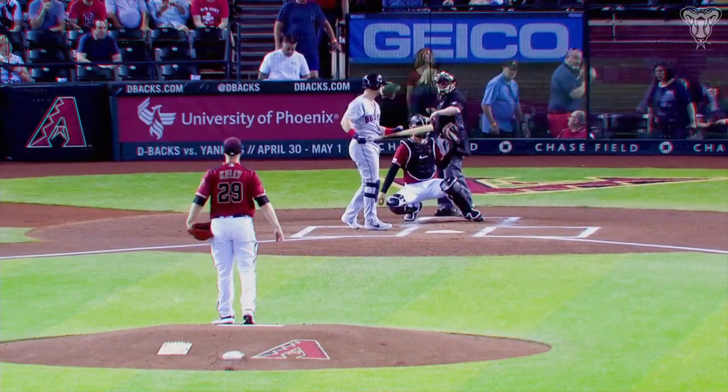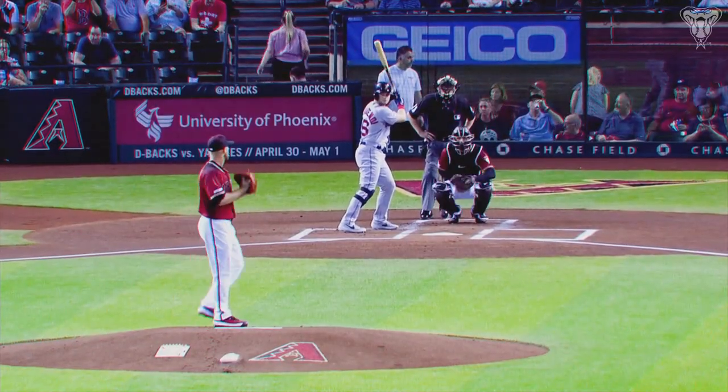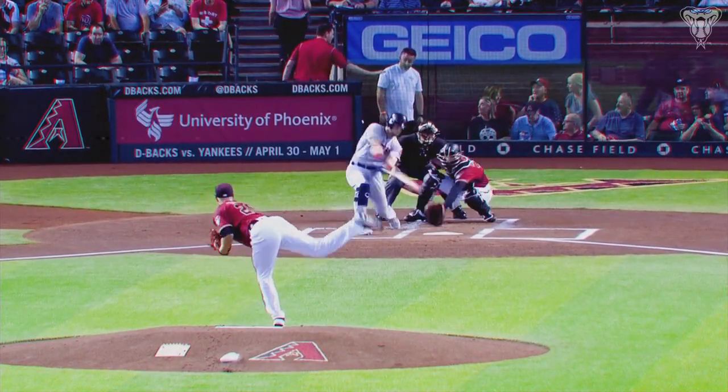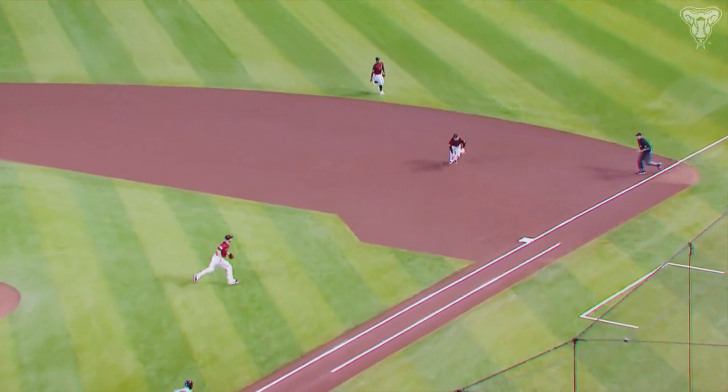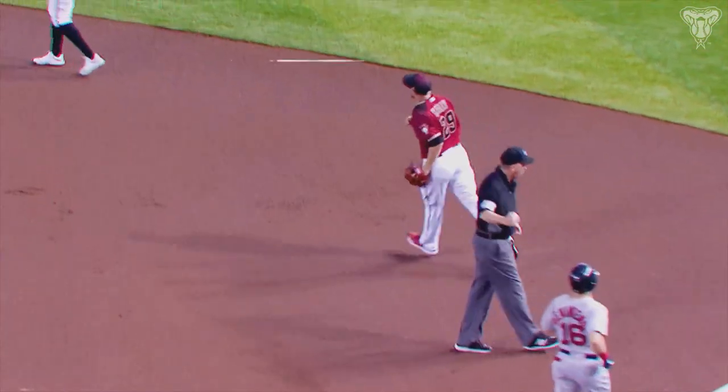Ooh, I got away with that one. I bet he wishes he had that pitch back. I'm kind of one of those guys that I try to make every delivery kind of the same. Ooh, that was a nice curveball — I think I would have liked it a little further down. I think I was trying to throw it in the dirt and get him to swing and miss at it, but I'll take the ground ball.